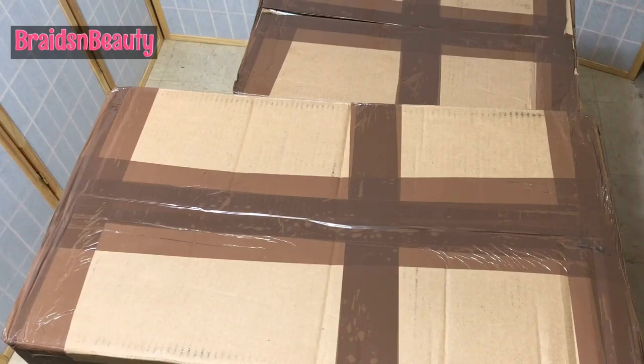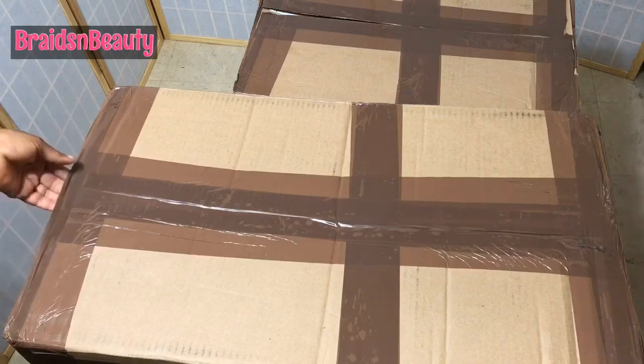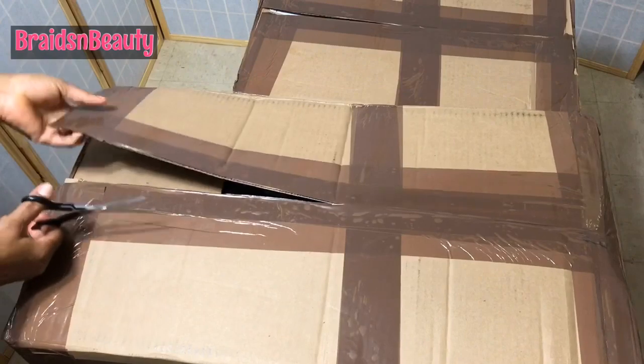Hello guys, welcome back to Braids and Beauty. I am beyond excited — if you know me, you know that I like using the Supreme brand of products. They have a new hair in the market. I have been using their TZ and I have loved it so much, but they got something different. It's still in the same TZ line but, the word I will use is, bigger and better, and longer.